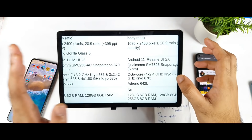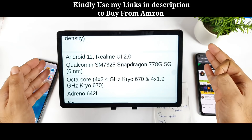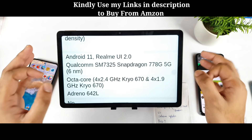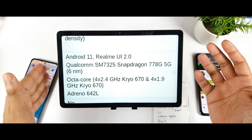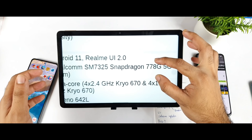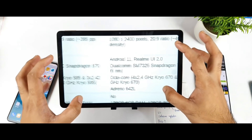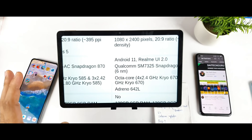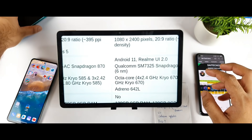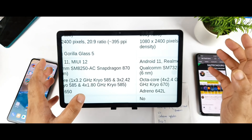First, let's compare the processors. The Mi 11X has the Snapdragon 870 chipset, while the Realme GT Master Edition has the Snapdragon 778G processor. The Snapdragon 870 is absolutely more powerful, but how much that matters depends on your usage. For normal and medium usage, the 778G will be really good. Only for heavy gaming and intensive tasks should you prefer the Snapdragon 870. I have the Moto with Snapdragon 778G and it handles tasks really well, though games are slightly better optimized on the Snapdragon 870.